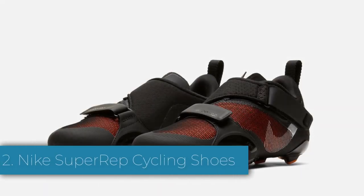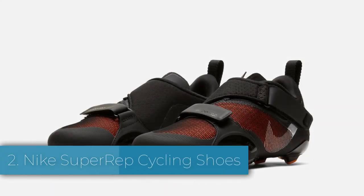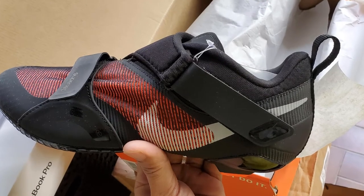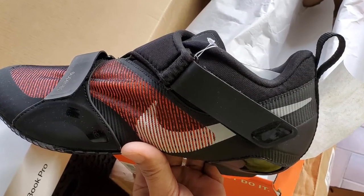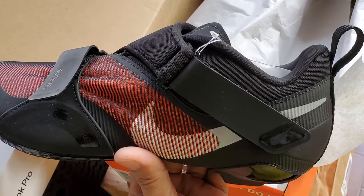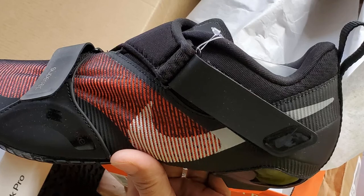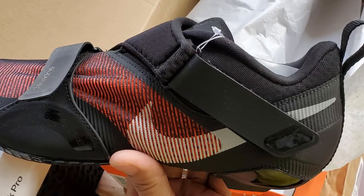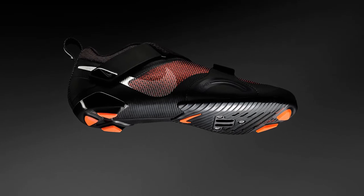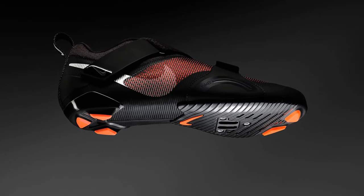We continue our list with Nike Super Rep cycling shoes at number 2. Nike came out with the Nike Super Rep cycling shoes, which feature an adjustable hook and loop strap allowing you to adjust how tight you want your shoes to fit. The Nike Super Rep shoes are lightweight, have breathable vents, and are compatible with both Delta and SPD clips. Like many other spin shoes, you have to purchase the clips separately.